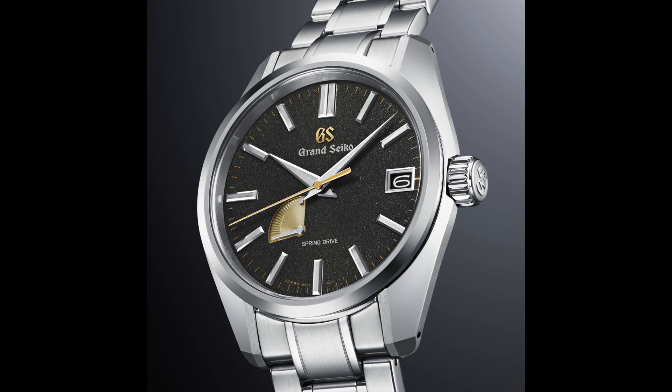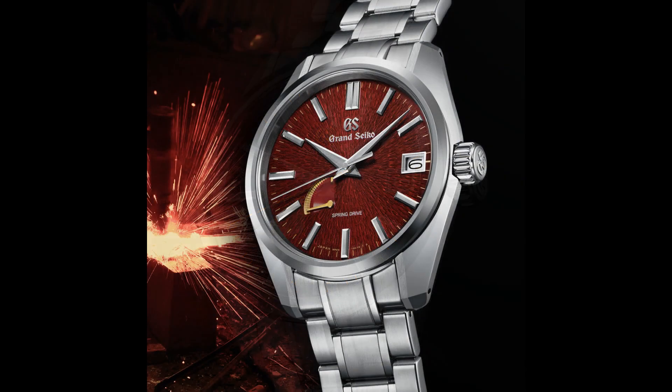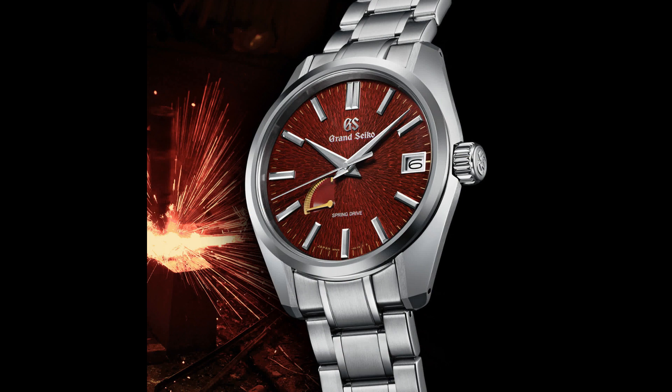While Grand Seiko is more closely associated with nature-inspired limited editions, it does point out in the press release that to make a katana you need all the natural elements of earth, water, fire, and air — iron sand from the earth is heated using fire and air and quenched in water. It's poetic. But while they're just variations on existing 44GS design language, I think these watches can stand on their own without the tie-in to nature. When Grand Seiko is at its best, the watches are really great — these releases are perfect examples.